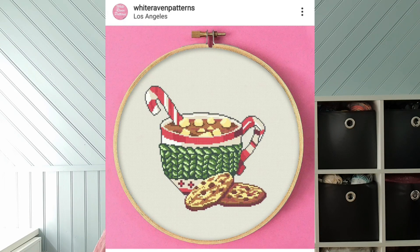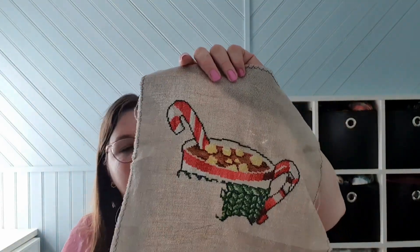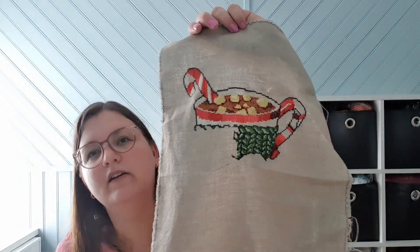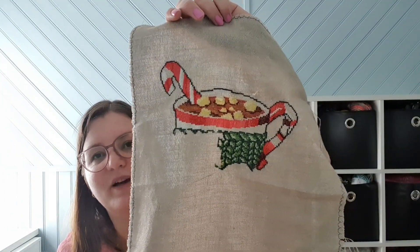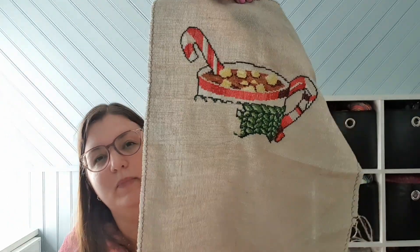My last Christmas piece is from White Raven Patterns on Etsy — it's the Christmas Sweets. Here is how it will look when it's finished and here is how it looks now. I stitched this on fabric that I think is 36 or 32 count with gold glitter. I'm hoping to finish it maybe next year as I want to make a Christmas project back. I still need to finish the cup and two cookies below it. I really enjoy this piece — it's also portable because it's small with not a lot of colors.